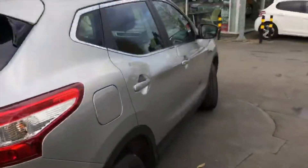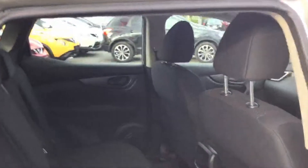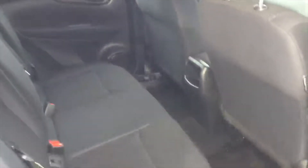The car has done just shy of 20,000 miles. The rear is extremely roomy, and you'll also notice electric windows all round.